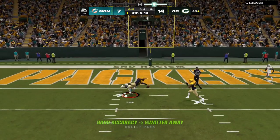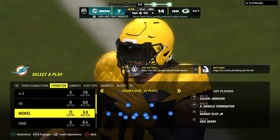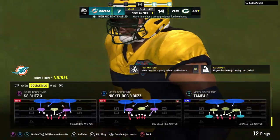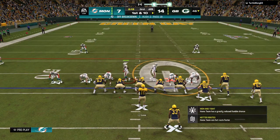They'll let this go deep for Waddle, and he backs it away and it falls down incomplete. The Dolphins can't convert on third down, and the Packers defense comes up with a big stop.